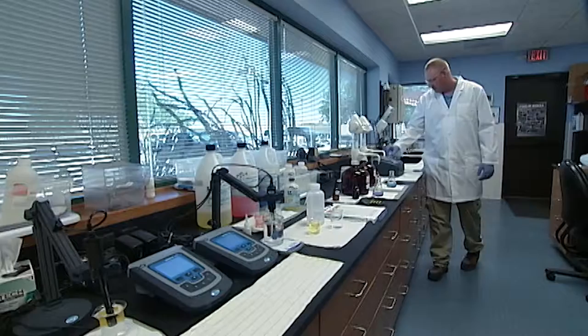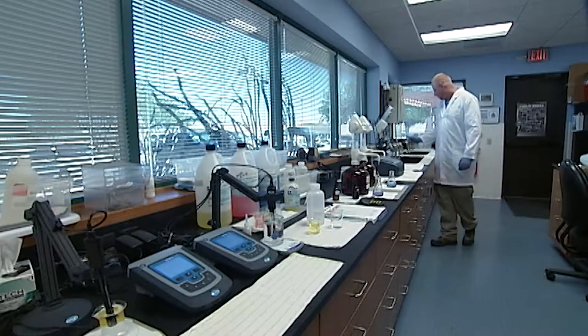We've talked about water infrastructure and maintenance, and we've talked about where our water comes from. Now it's time to talk about water quality. I'm in the water quality lab, here with the water quality lab administrator, Jim Williams.